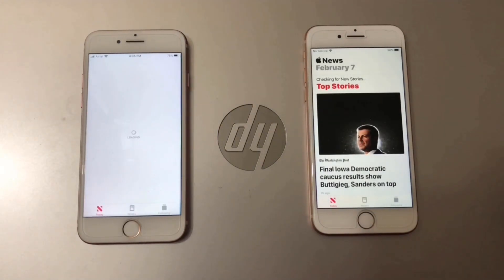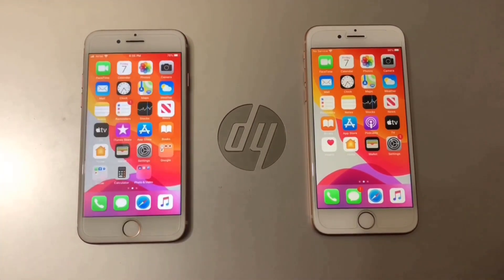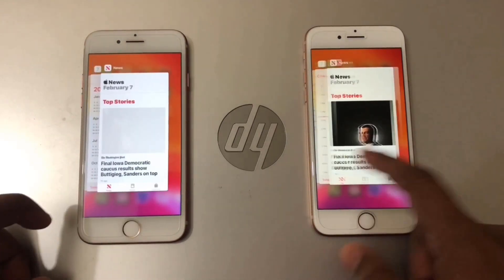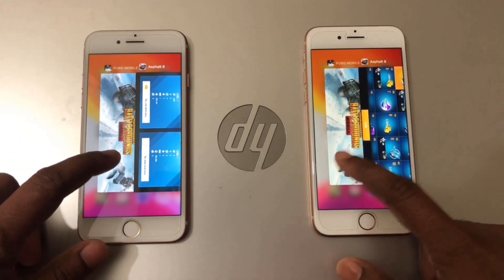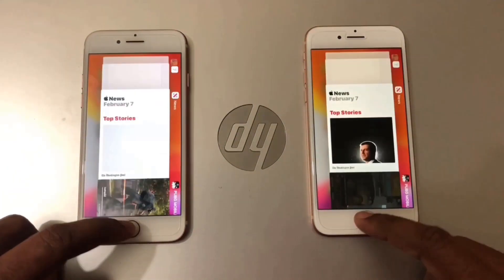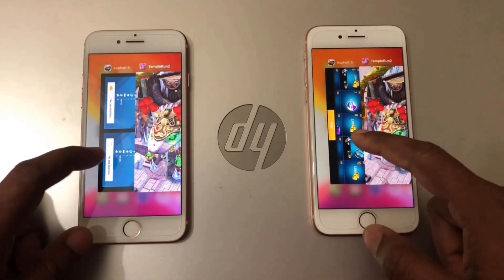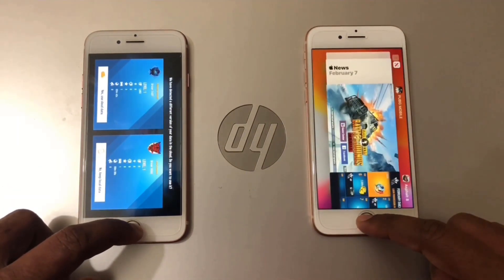iPhone 8 is the winner again, while iPhone 7 is still loading. Now I will open background applications on both phones — PUBG Mobile first. Both phones are loading, and now Asphalt 8.